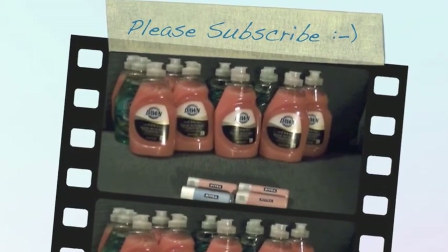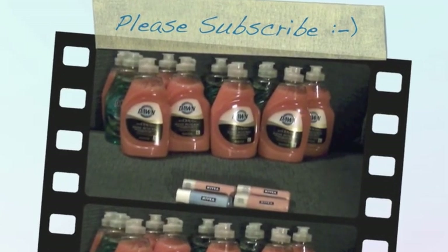Anyway, I hope you enjoyed the video. Please click like and subscribe. Thanks for watching. Bye.